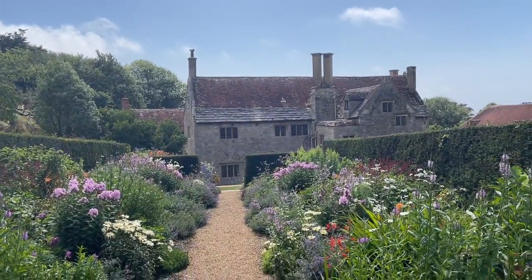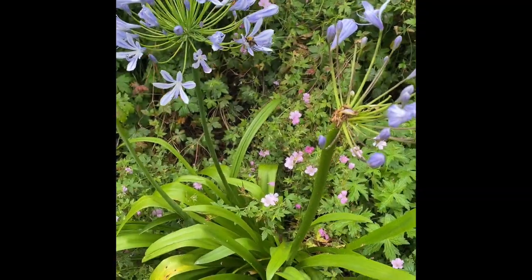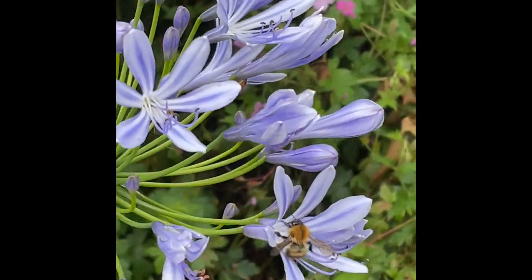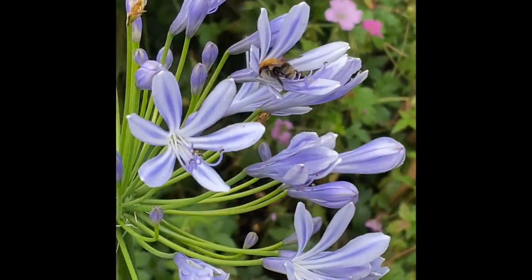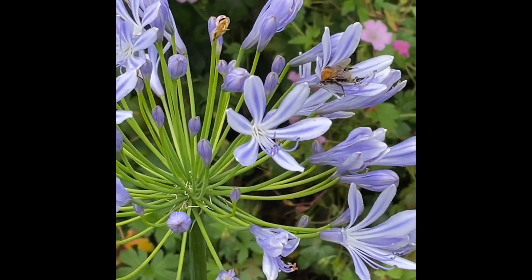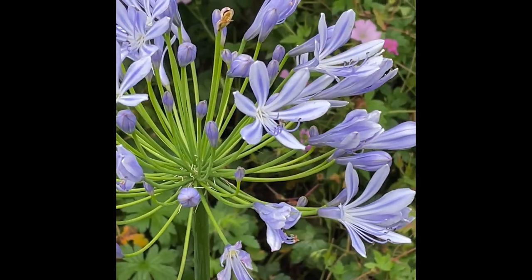The scent from the flowers is amazing. And of course, you appreciate the bees doing what they do best — pollinating the flowers. It's just amazing.